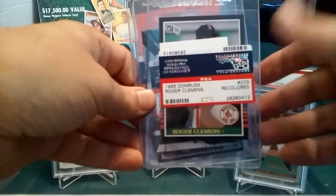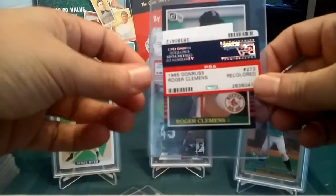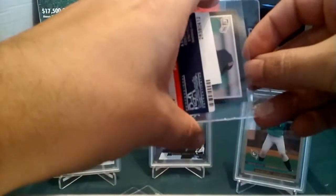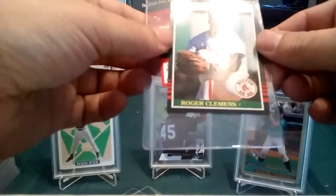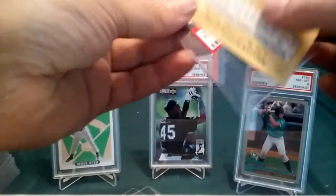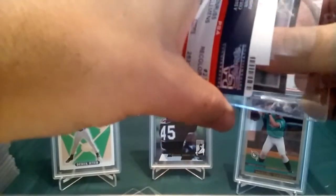I already submitted the '85 Donruss Clemens from the Atlantic City National Convention and it came back an eight. I had another one, figured why not get it graded — and it came back 'recolored.' Someone must have gotten a marker on it. Wow — recolored.